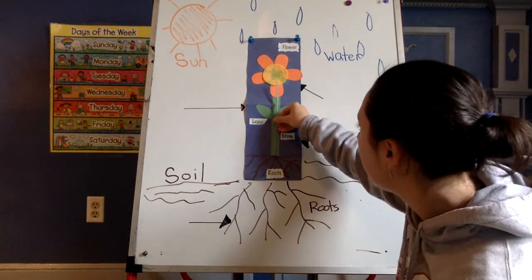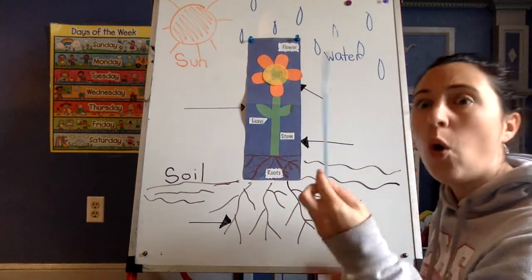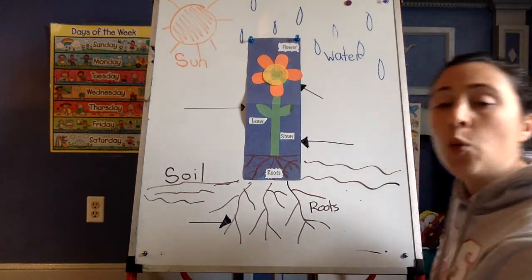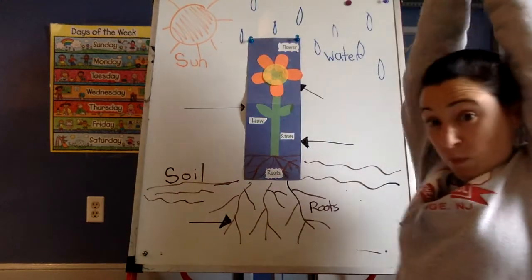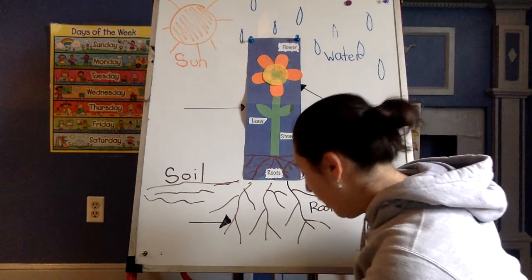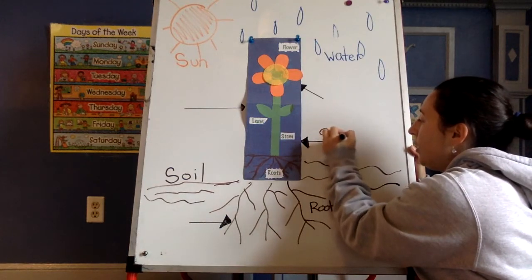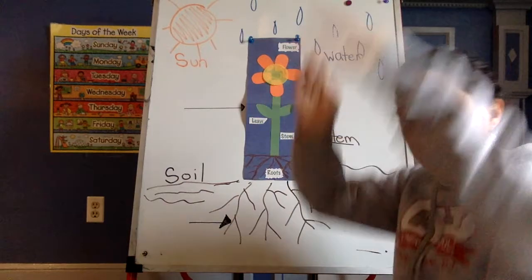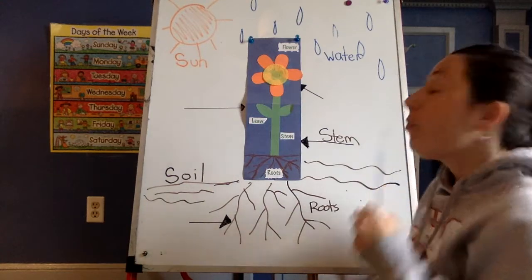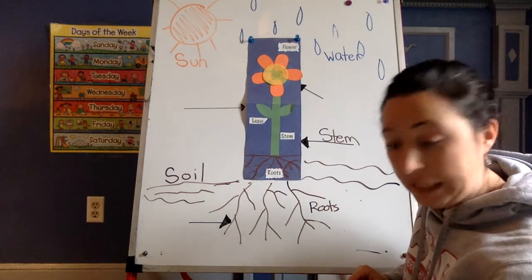Now there's this part. This long part also looks like a straw, also acts like a straw. What is it? It's called the stem. When we talk about stems this week, we're going to do this gesture. Stem. So ready? Roots. Stem. The stem holds the plant up high. And it also acts like a straw, sucking up all the water to get to the different parts of the plant.